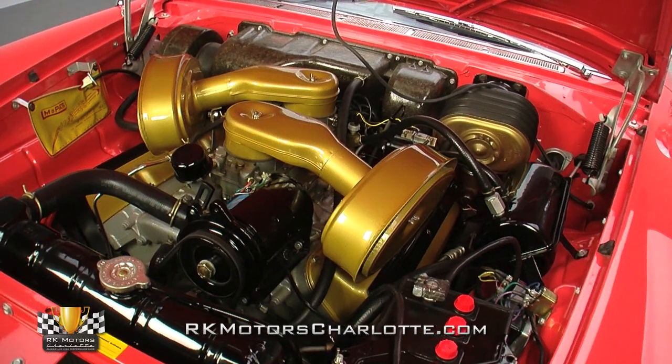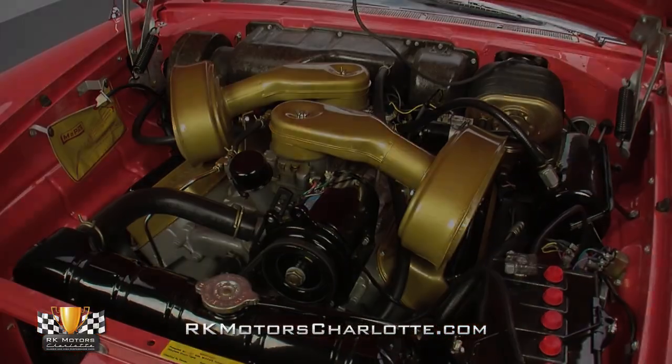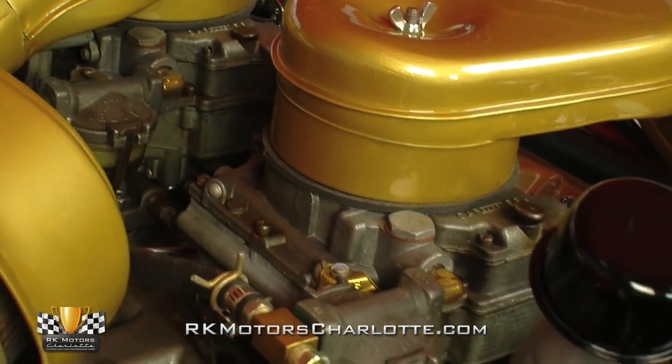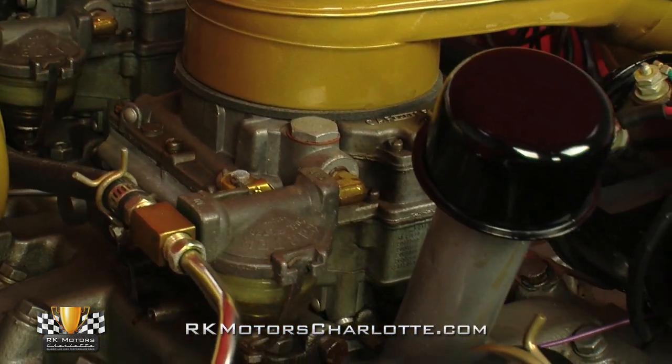it also wears a 300C-specific serial number and a whole roster of correct ancillary components. Induction is handled by a pair of gold air cleaners that are piped directly into two high-performance Carter four-barrel carburetors. Fire is provided by a high-performance points distributor,